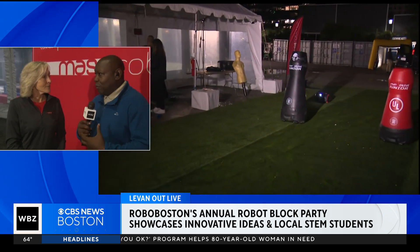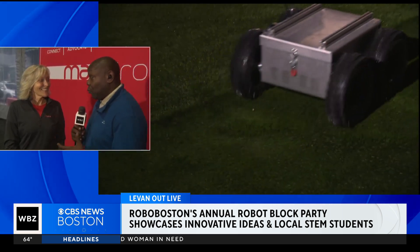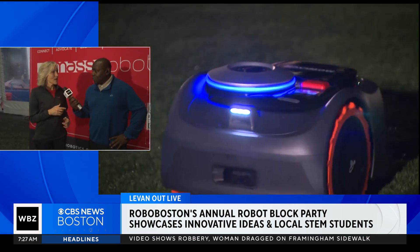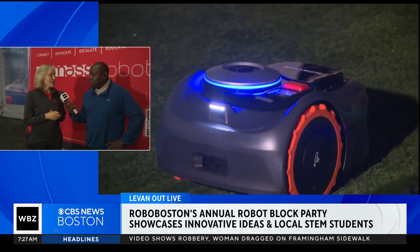Did you know when you first started this that it would catch on so much and that you'd see so many kids wanting to do this? The STEM Day we actually just started a couple years ago. We have an amazing STEM outreach program. It's great seeing the kids get inspired by what they see. Kids need to feel and touch things to really understand what they're learning, so it's a great way to do that.